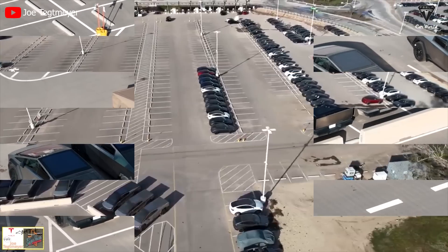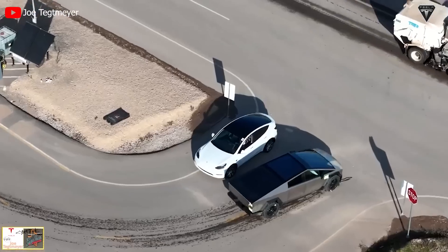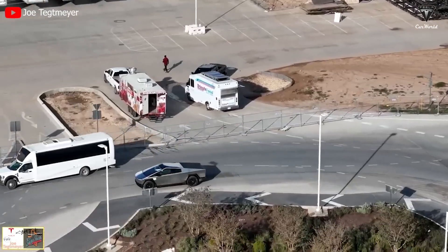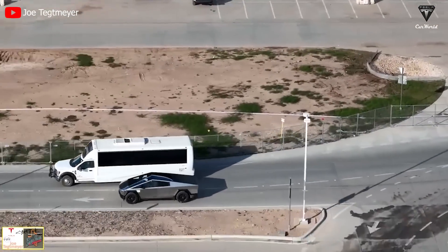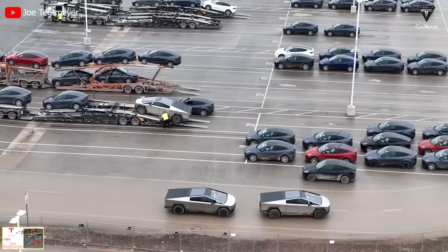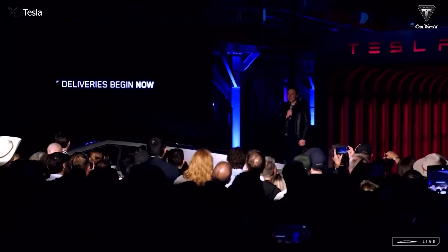If they can maintain this pace throughout 2024, over 75,000 trucks will be produced — much higher than earlier expectations of only 10,000 for the year. As Techmeyer pointed out, you can see in the ship batch that Tesla is grouping Model Y and Cybertruck units together, as these are the two models being produced the most at the factory.